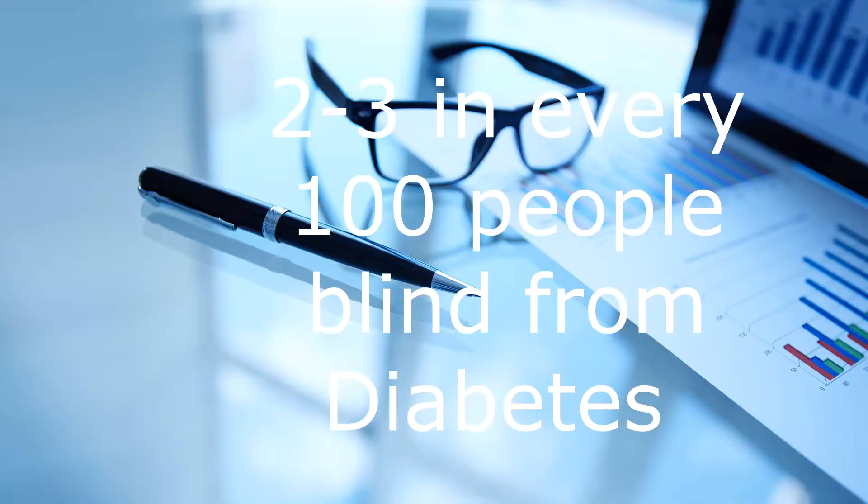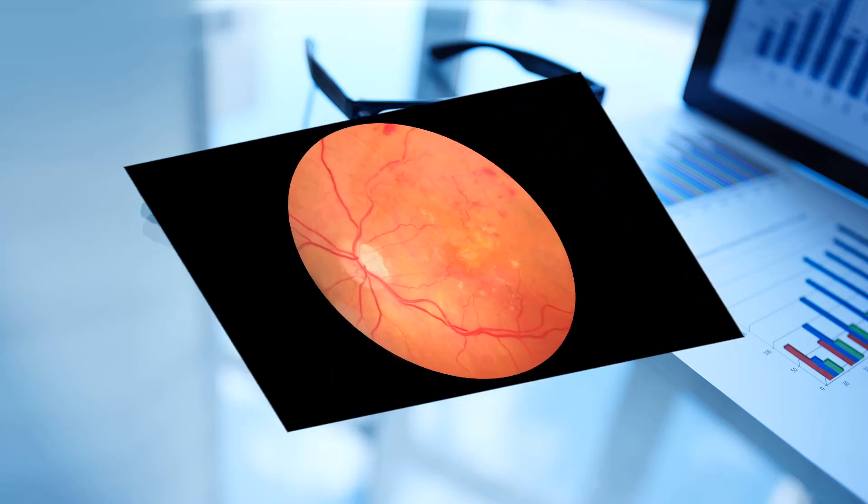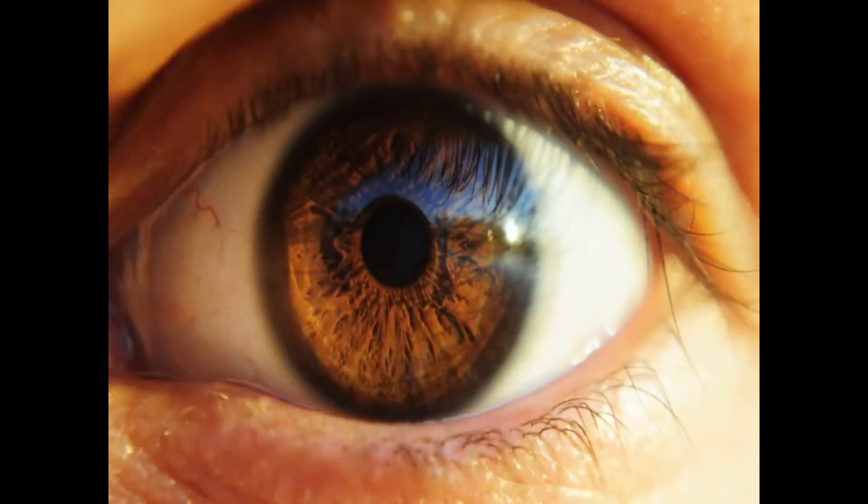It is in fact the commonest cause of blindness in developed countries, and developing countries like Kenya are soon catching up because of changes in lifestyle and diet. Up to 80% of those who have had diabetes for about 20 years or more will definitely have diabetic eye changes, meaning the longer you have the disease the more likely you are to get diabetic complications.